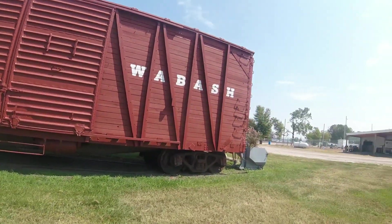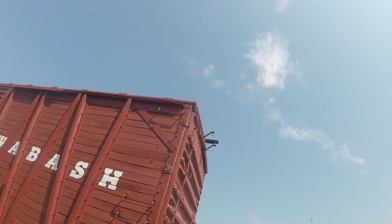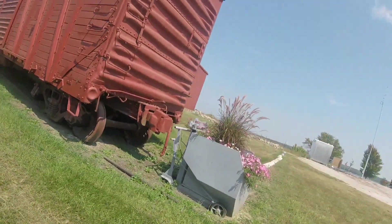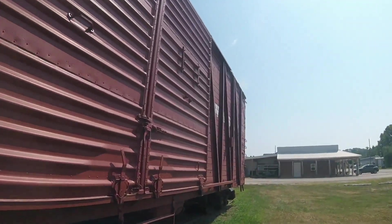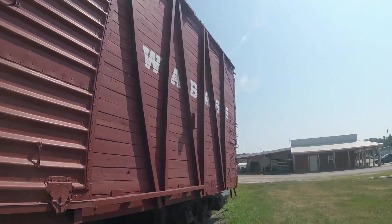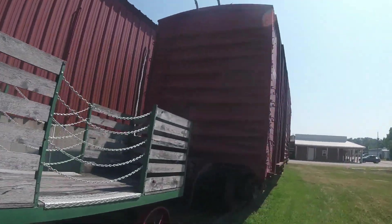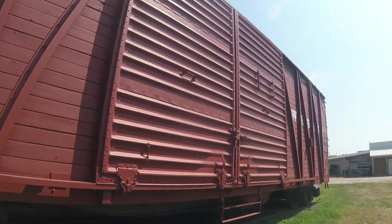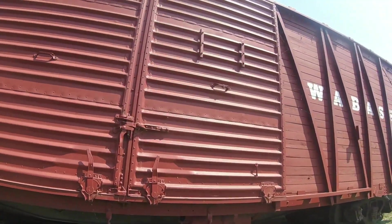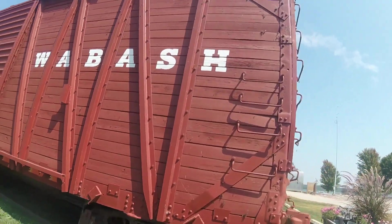The Wabash boxcar was built likely somewhere in the 1920s and is a 50-foot double boxcar. This car's original number is unknown, but it was used on freight trains on the Wabash Railroad and carried automobile parts on board when it was used in freight service. Then in 1964, the Wabash Railroad merged with the Norfolk and Western Railroad, and it could be a possibility that this car was ever used by that railroad.